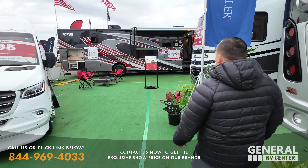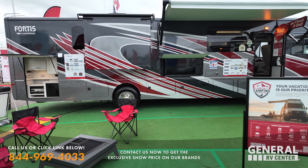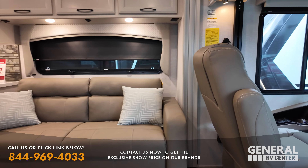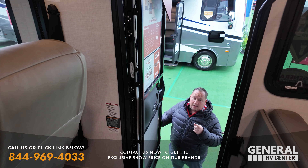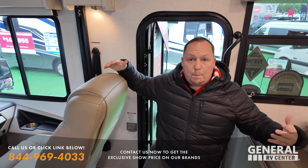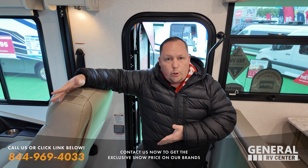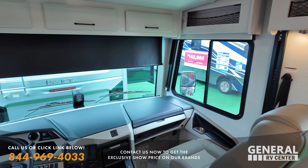Next up is the Fleetwood Fortis 36Y. I love this full body paint option in here — it looks really, really good. This is such a hot floor plan. It's your traditional Class A gas chassis. Sale price $169,995. Shout out to the Detoy family who flew in from Colorado to come look at this unit in person. I connected them with Bam from the Salt Lake City store and they ordered it, picking it up in Salt Lake City. This unit does have collision mitigation, which is really cool.